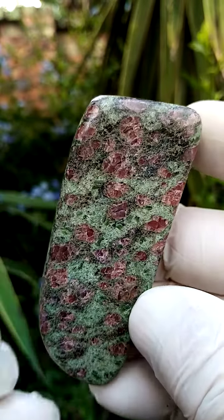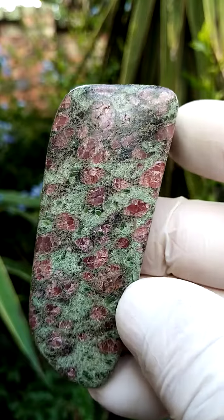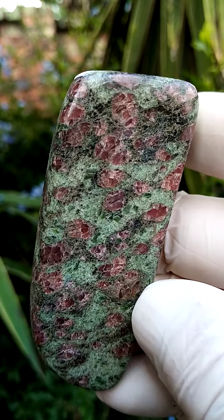All the way from Tanzania, from the Munderara mine — a tongue twister in Tanzania. Ruby-zoisite with, well, ruby and zoisite.